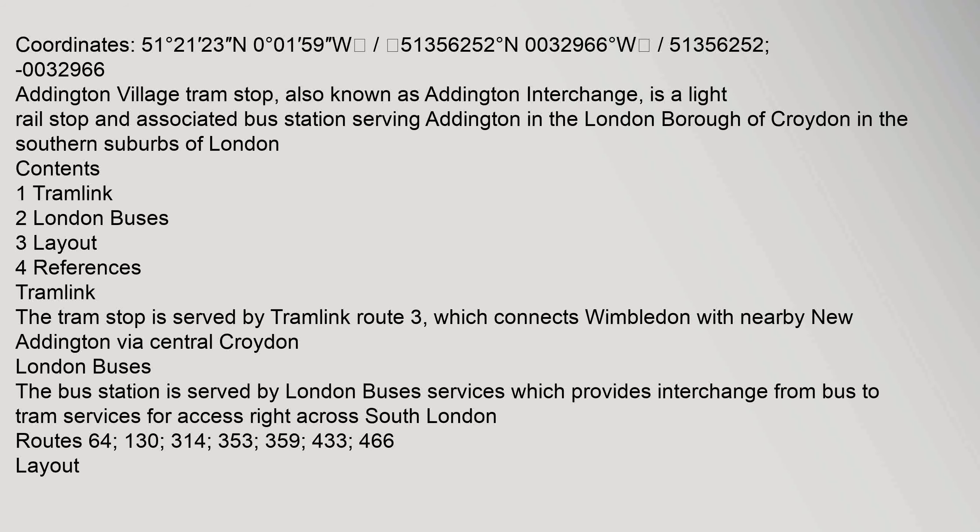also known as Addington Interchange, is a light rail stop and associated bus station serving Addington in the London Borough of Croydon, in the southern suburbs of London.